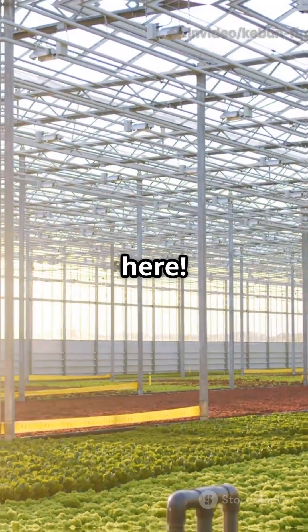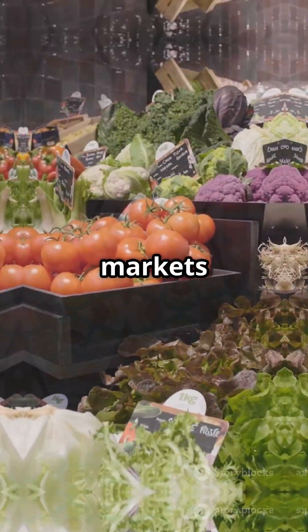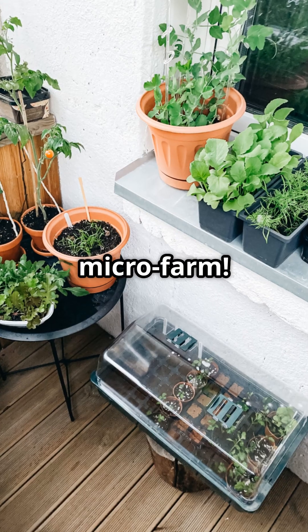And yes, there's real money here. Urban growers are selling fresh greens to restaurants, local markets, even online. Just ask the folks at Kibun Firdaus — they turned a tiny balcony into a thriving micro-farm.